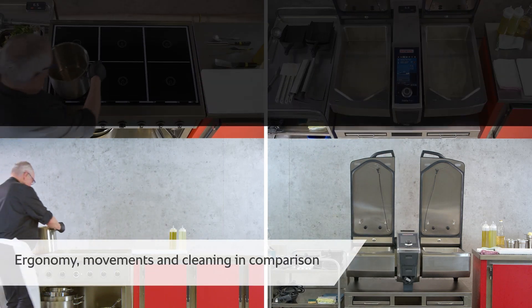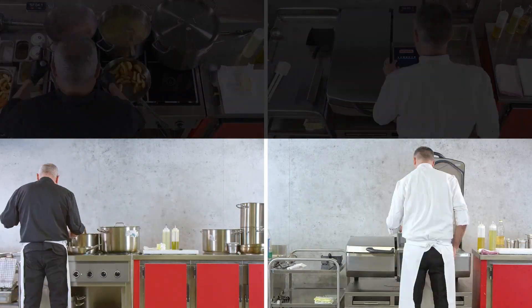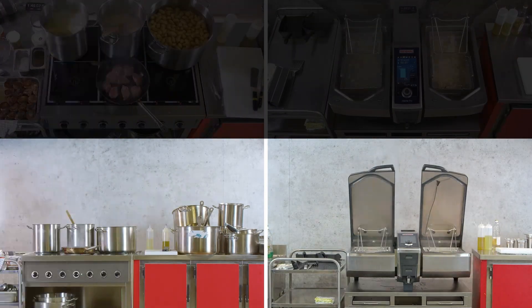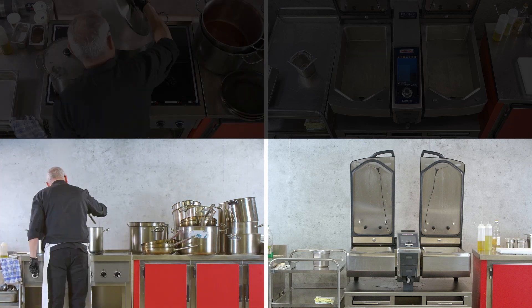The super time-lapse shows just how many pots and pans were moved during the cooking process. On the left, it's clearly visible that cleaning will take a lot of time. The iVario, by contrast, already had a quick cleaning between production steps.